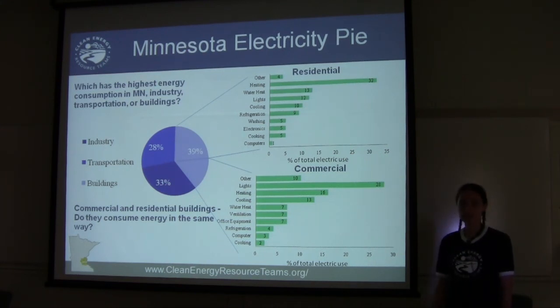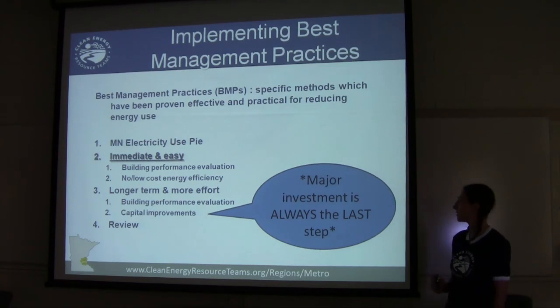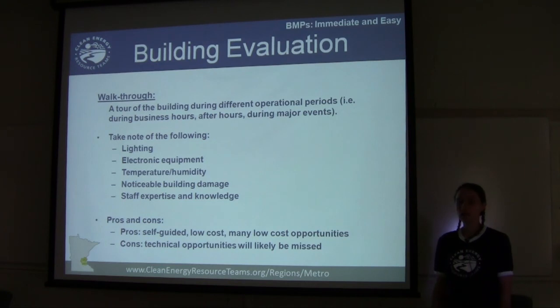Now that you've gained some perspective, we'll walk through some immediate and easy things you can start doing. First, you need to make a measurement — you can't manage what you don't measure. Do a walkthrough or tour of the building during different operational periods: during business hours, after hours, and during special events, to notice how the building and energy are being used.